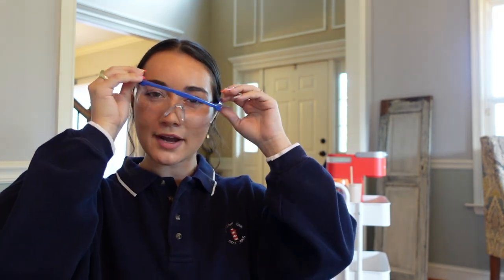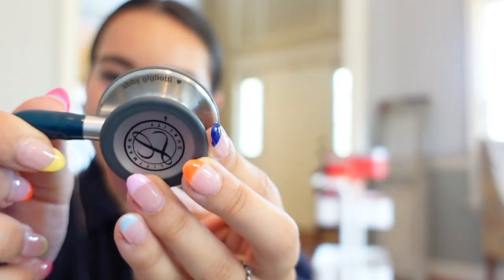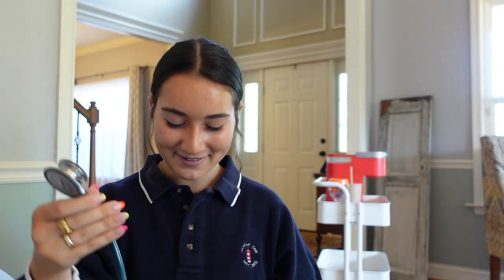This section is for nursing — kind of specific, but we have to bring protective wear. These are my lab glasses for microbiology lab. Then there's a little bag my mom gave me with a finger thing, scissors, and badge tags. We also have a blood pressure cuff and a stethoscope — I ordered the stethoscope at the beginning of summer in this beautiful Caribbean blue color, and I customized it so it says 'Abby Gigliotti' with a heart. It's adorable.